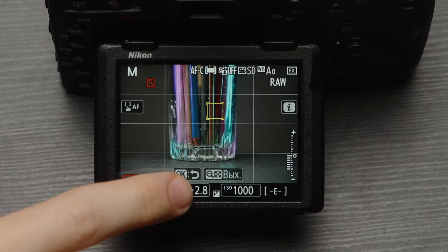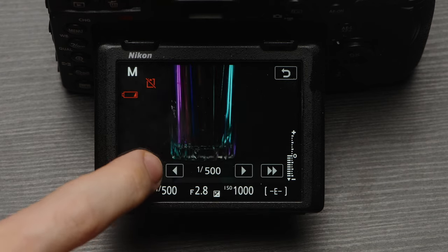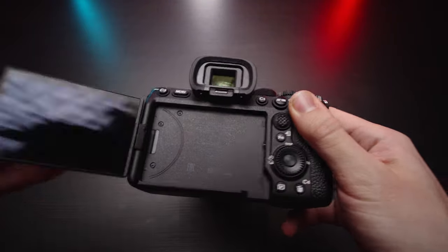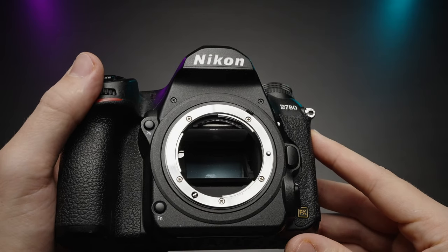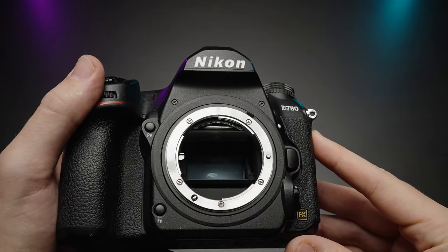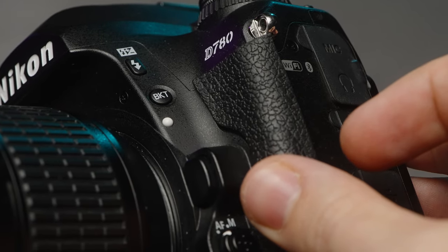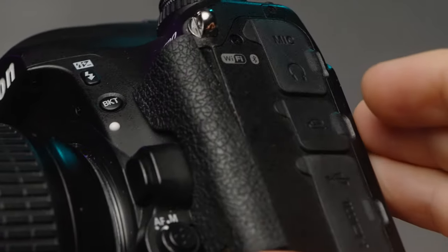Both cameras have a touchscreen, but on the Nikon you can change the settings with the touchscreen, which is very convenient — a feature I really do miss on Sony cameras. Both cameras are made of magnesium alloy and the build quality is very solid. But the rubberized grip on the Nikon is a weak spot and it starts to become loose over time. Look at this — unfortunately it's a big pain for all Nikon shooters.